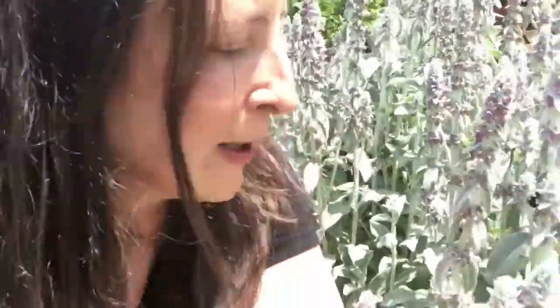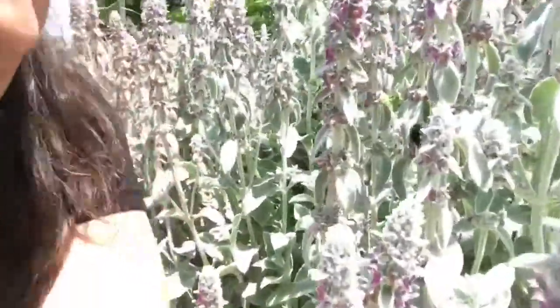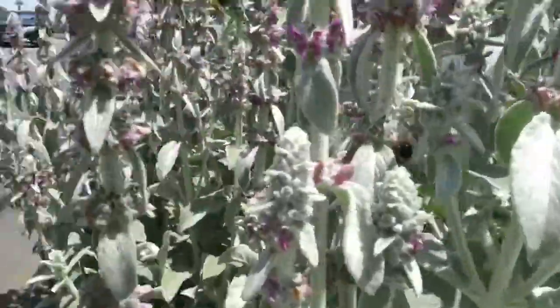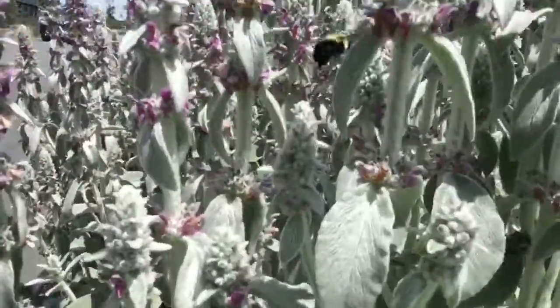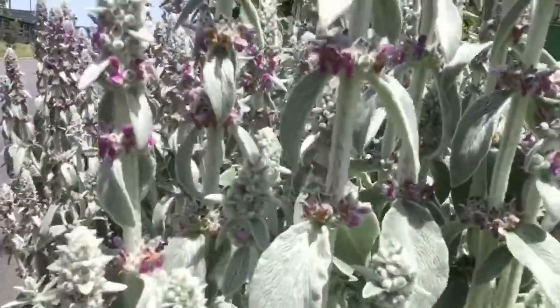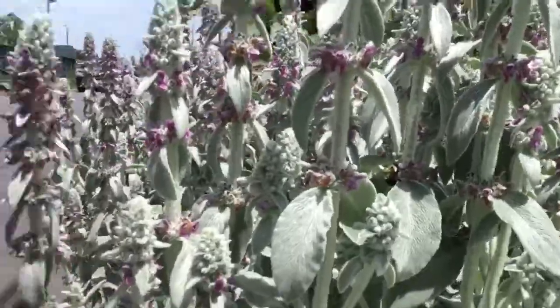Bumblebees are amazing, fantastic pollinators. You can just see from their heft — they can get into just about any flower, even a flower that something like a hummingbird might get into. They can just force their way in there. They're amazing.